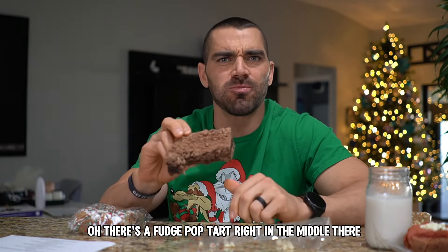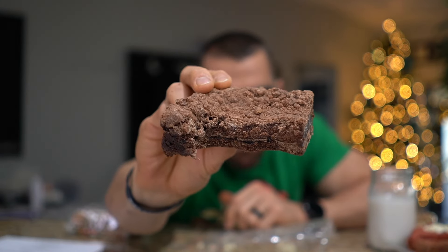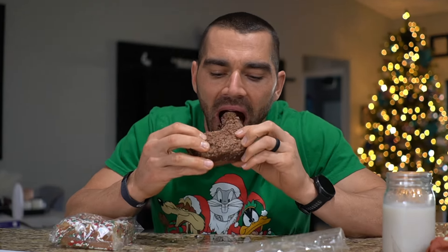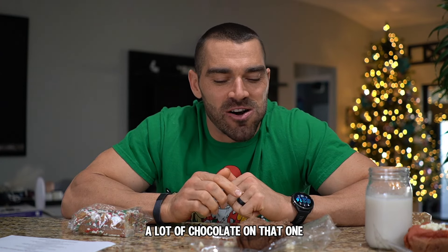There's a fudge Pop-Tart right in the middle there. A lot of chocolate in that one.